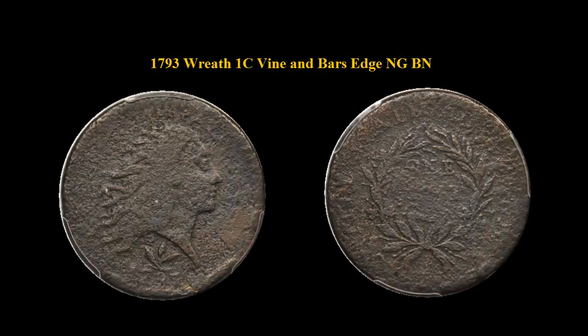1793 Wreath, Flowing Hair, Large Cent, Vine and Bars Edge, No Grade, Brown.